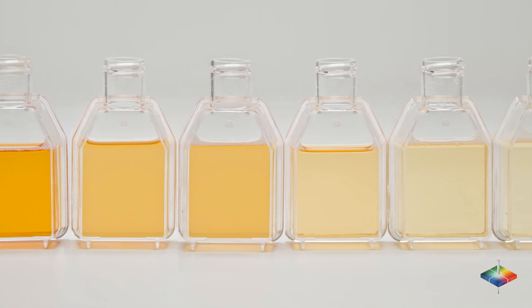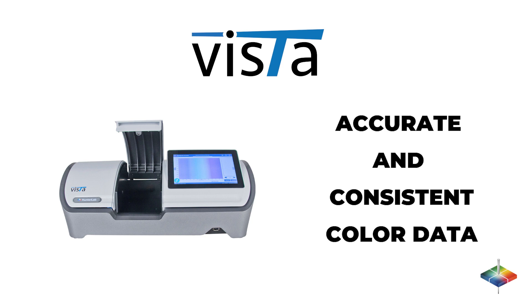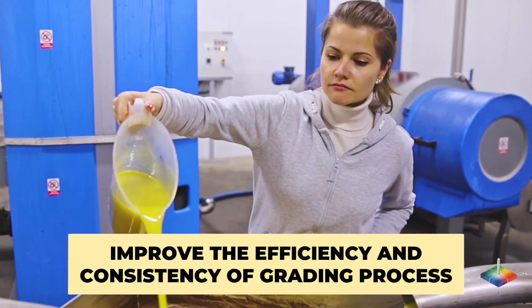Grading of edible oils is usually a tedious process. Hunter Lab's spectrophotometers and quality control solutions provide accurate and consistent color and appearance data that can improve the efficiency and consistency of your grading process.